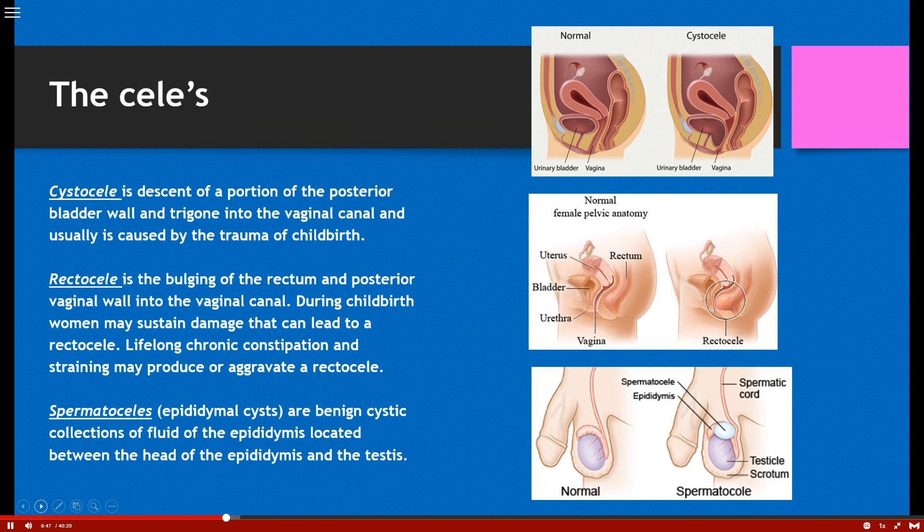Now the 'celes' — these are three big ones you'll probably see in practice. A cystocele is where the posterior bladder goes into the vaginal canal, usually associated with trauma of childbirth. These are the women who come in saying they leak urine when they sneeze or cough — and there are treatments, sometimes surgical. A rectocele, on the other hand — rectum — can happen during childbirth or be related to chronic constipation, causing bulging of the rectum into the posterior vaginal wall.